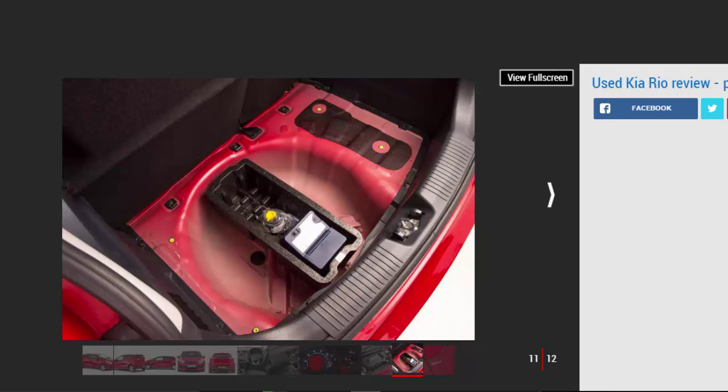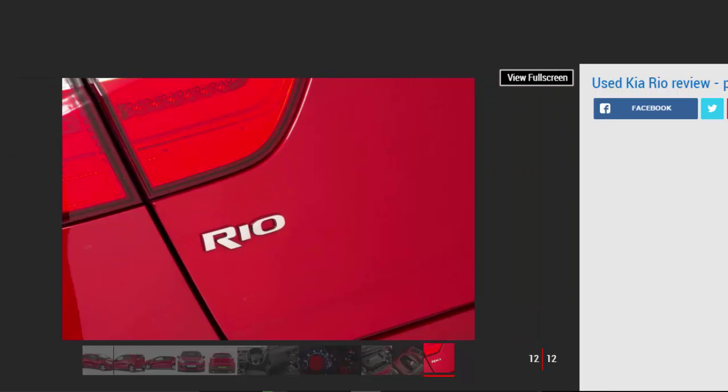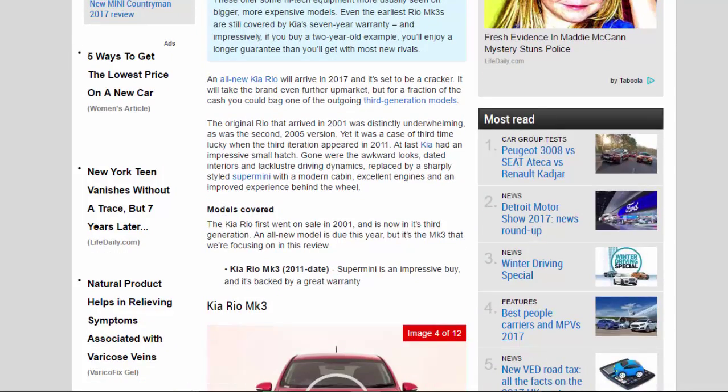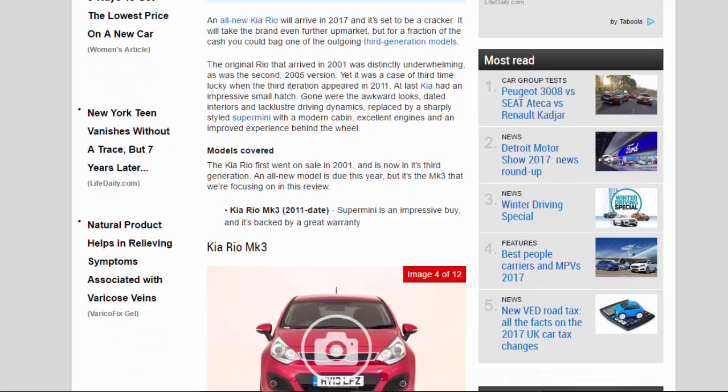The original Rio that arrived in 2001 was distinctly underwhelming, as was the second 2005 version, yet it was a case of third time lucky when the third iteration appeared in 2011. At last Kia had an impressive small hatch — gone were the awkward looks, dated interiors, and lackluster driving dynamics, replaced by a sharply styled supermini with a modern cabin, excellent engines, and an improved experience behind the wheel. The Kia Rio Mk3 2011-date supermini is an impressive buy backed by a great warranty.